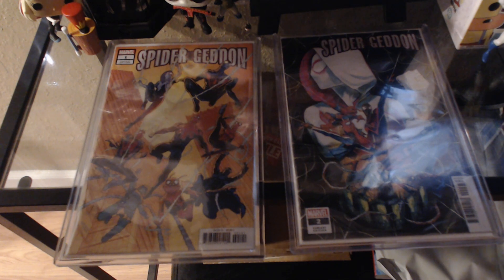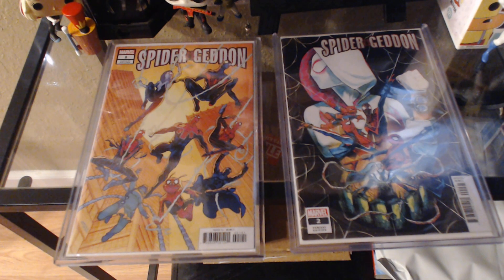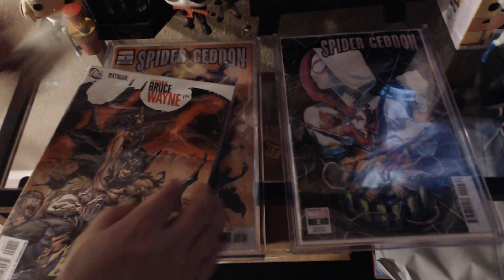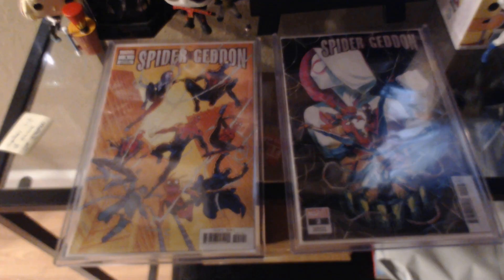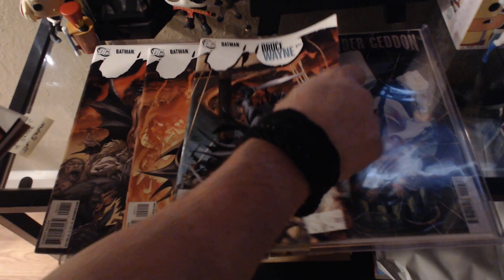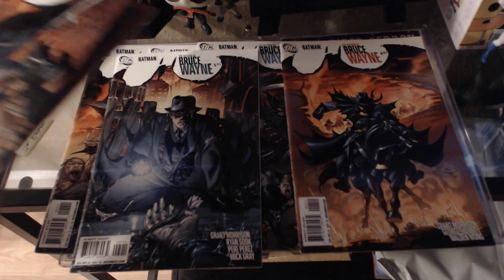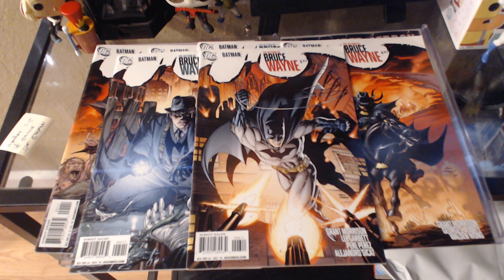Let's see — whoa. Return of Bruce Wayne, 1 through 6. Nice, bro. I don't think I even have this. Return of Bruce Wayne, 1 through 6 — beautiful covers. Beautiful. These are Andy Kubert art as well. Andy Kubert does the interior and exterior art. Appreciate it, SpideyFan dude. Appreciate it, brother.